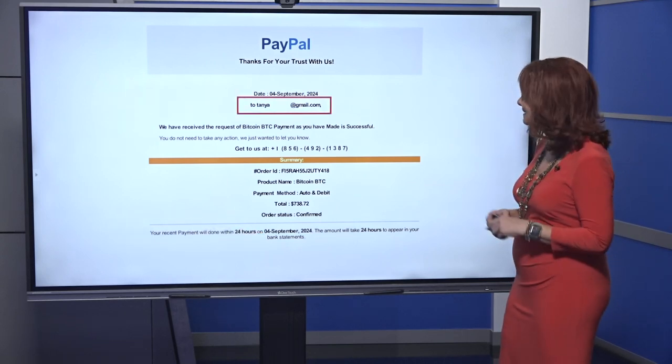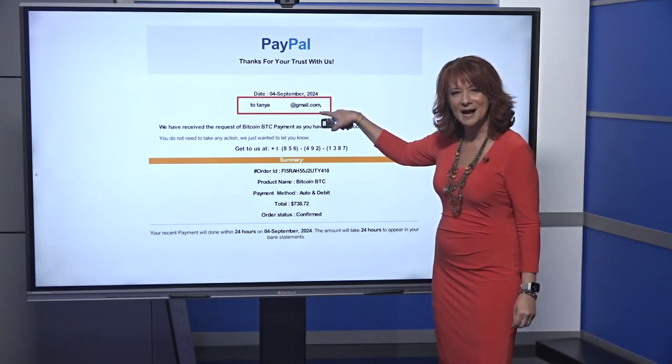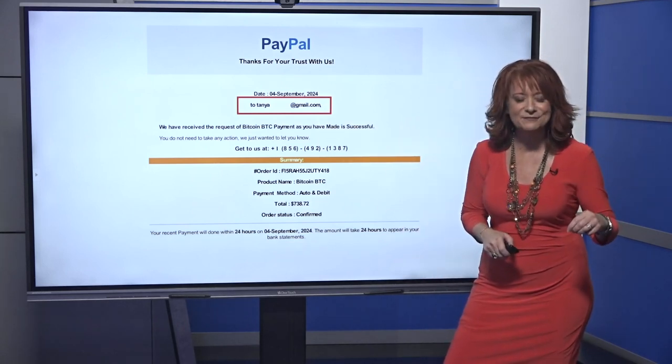The last thing that really tipped me off was my email address. There's a comma right there at the bottom, at the end of my email address — that looks like they copy and pasted it from somewhere else.